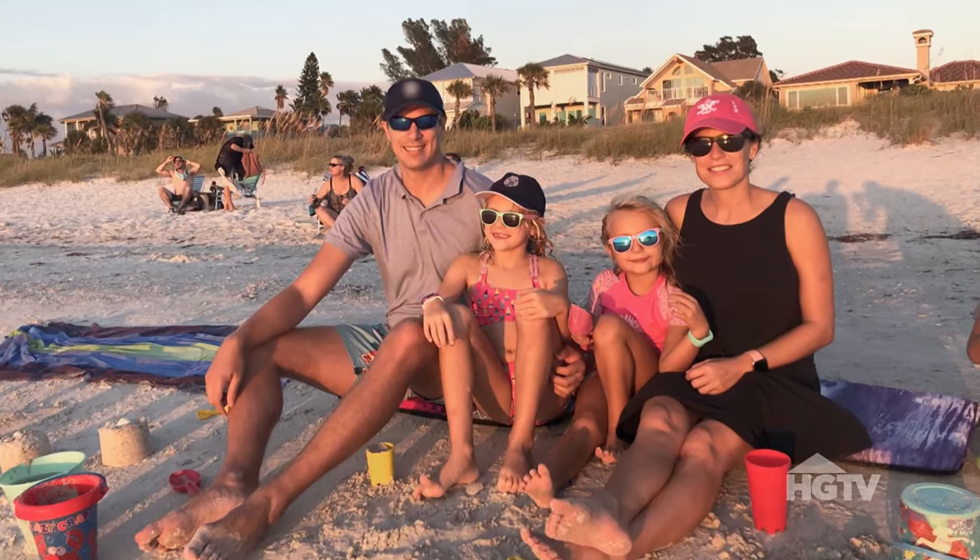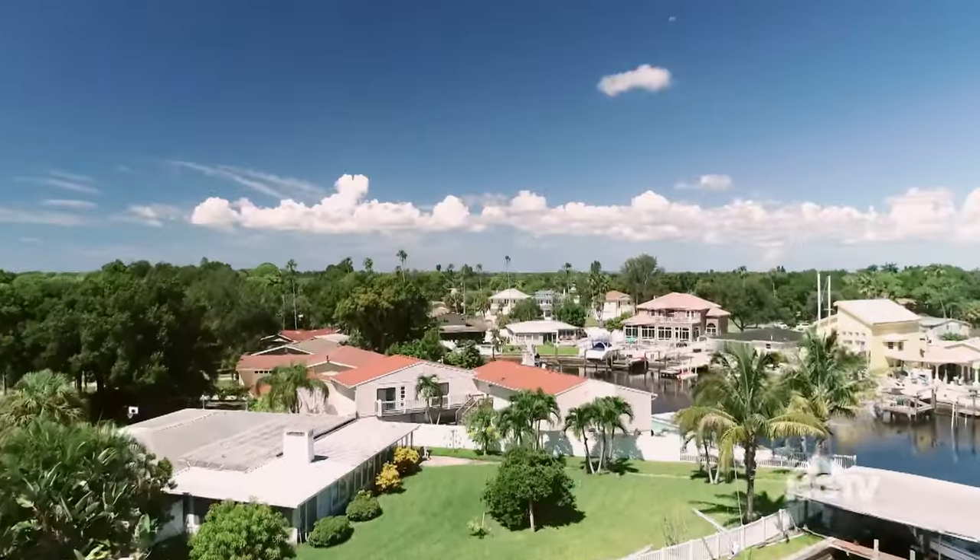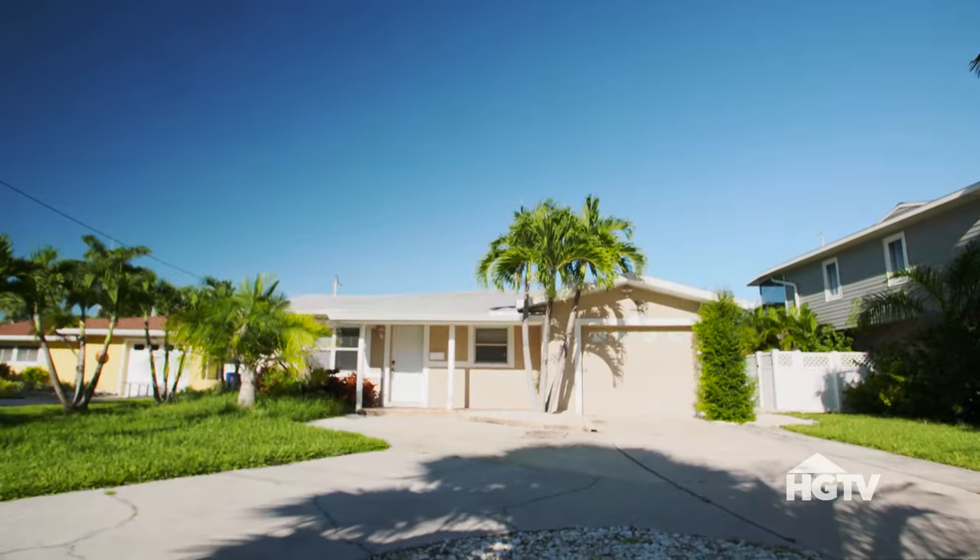Meet Adam and Julia. A year ago, they decided to settle in Florida, found their dream neighborhood, and bought a house that was built in the 70s.